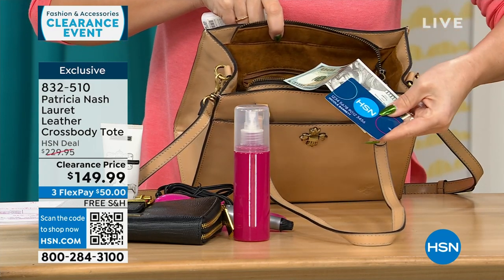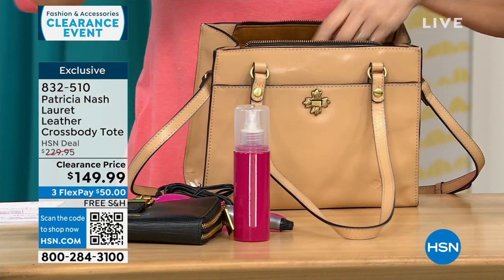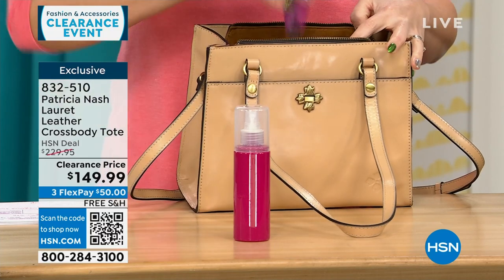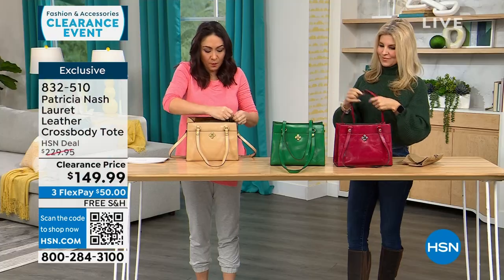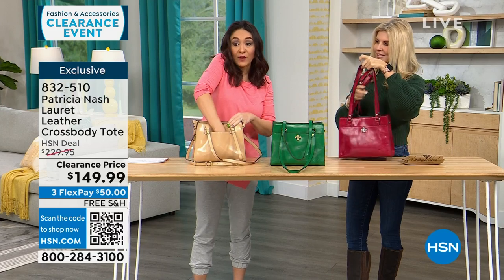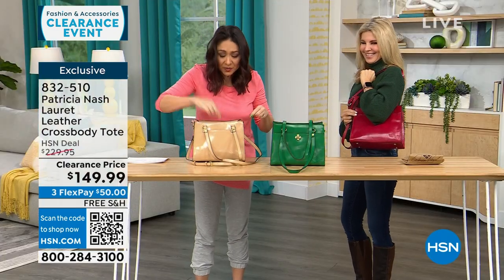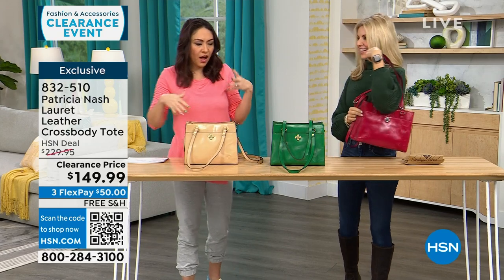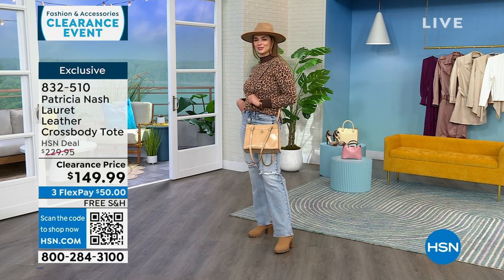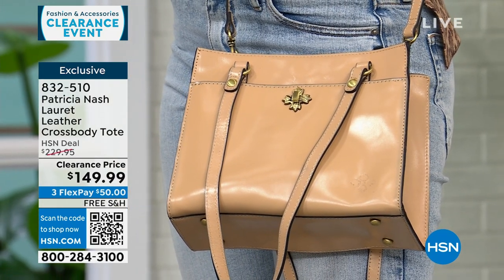Beyond the main compartment, there's a rear pocket that's very deep — things just keep coming out. I like Patricia's bags because they have a vibe reminiscent of classic, iconic women — like someone in a 1950s movie, just decked out and beautiful.